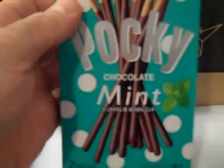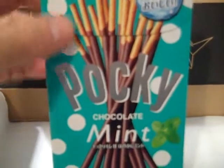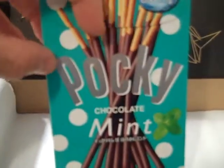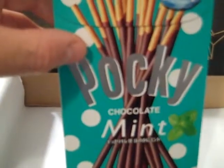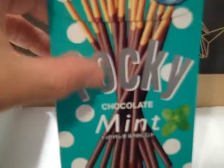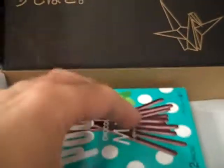I've never seen an item this large in a Scotch Box. Typically the Pocky Sticks come in a very thin foil wrapping with maybe half a dozen sticks. This is an entire box — that's pretty interesting.